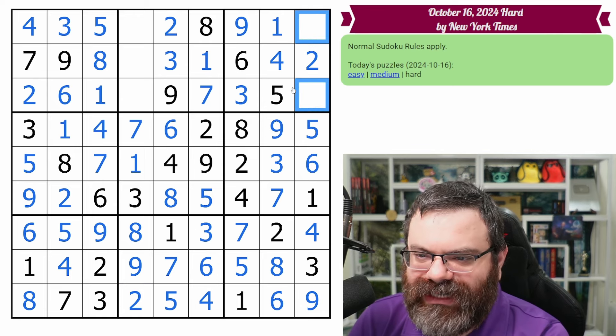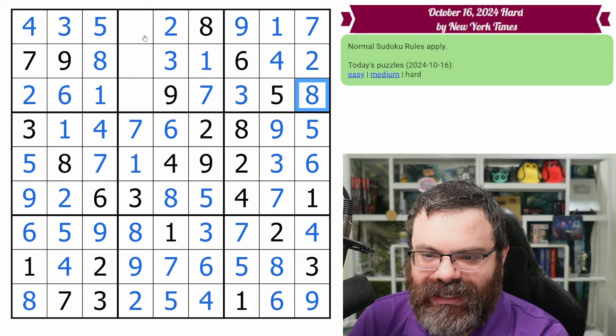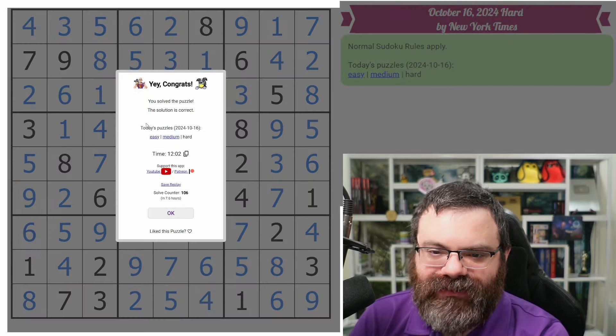We need a seven and eight here. This eight tells us the order — that's seven, that's eight. Then we need four, five, six. This can't be four or five, so that's six. This is five. This is four. And we're done.